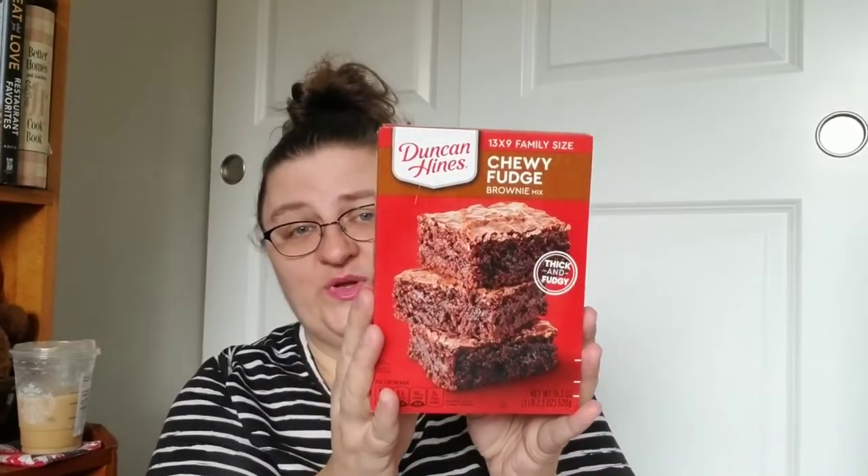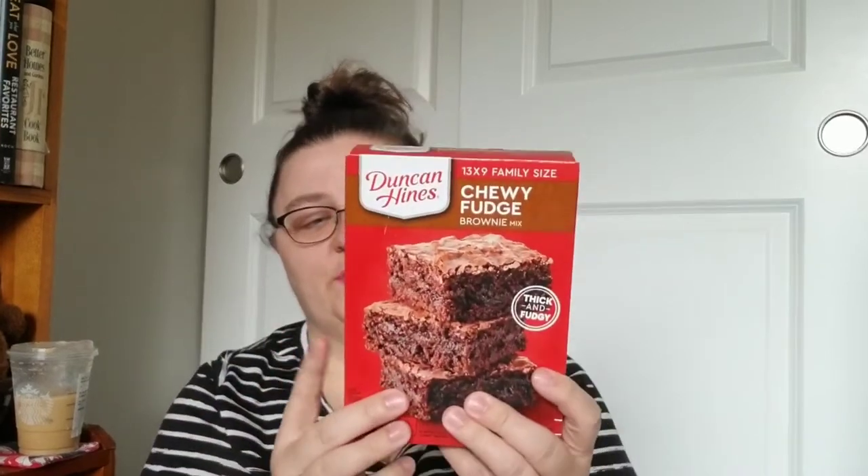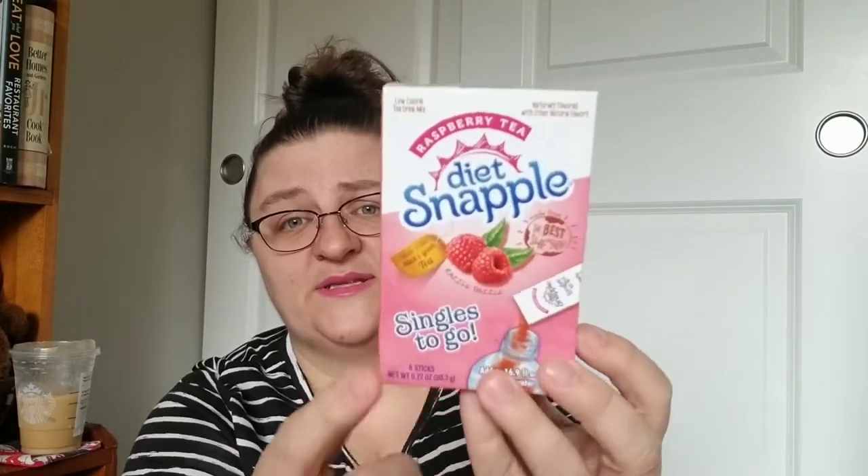I found a box of Duncan Hines chewy fudge brownies. This is a full-size box — it's one pound and 2.3 ounces, thick and fudgy. This is the family size, so a 9 by 13 pan. I've been craving some chocolate so those are probably gonna get made very soon.